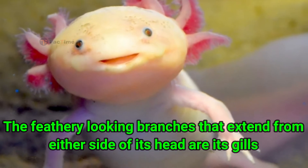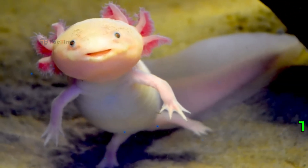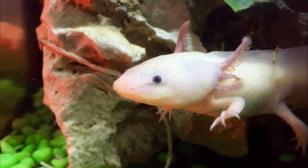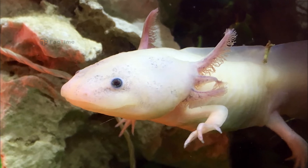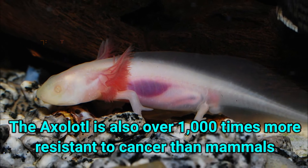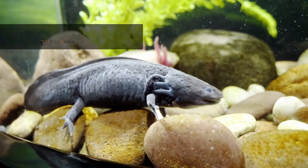The feathery-looking branches that extend from either side of its head are its gills. Axolotls retain their gills but also have lungs that are fully functional. They will often rise to the surface for a gulp of air.